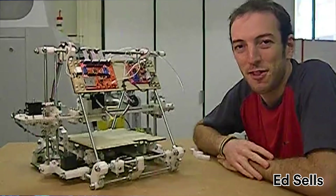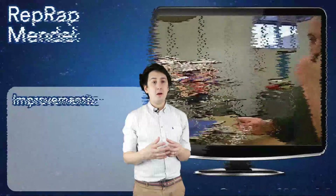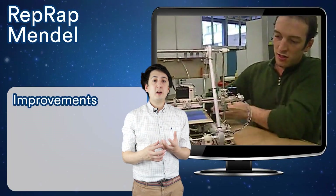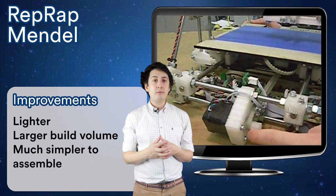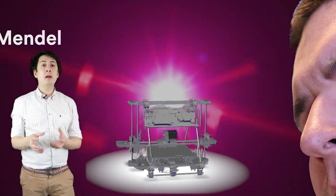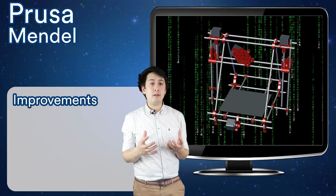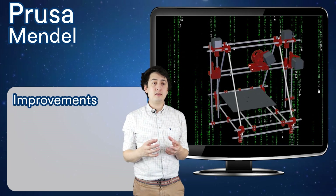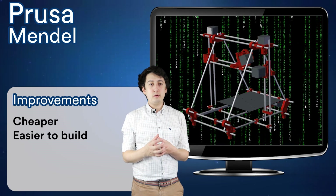Mendel was the second generation of the RepRap machines. It had a lot of improvements over Darwin — its design was lighter, it had a larger build volume, and it was much simpler to assemble. The Mendel design was later mutated to become the now famous Prusa Mendel, which is how Josef Prusa got started in the 3D printing world. The Prusa Mendel simplified a lot of aspects of the Mendel's build process, with a focus on making it cheaper and easier to build, and with a lot fewer fasteners — which, as you'll know if you ever built an original Mendel, is a big improvement.